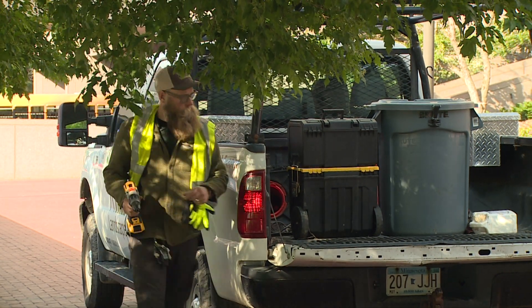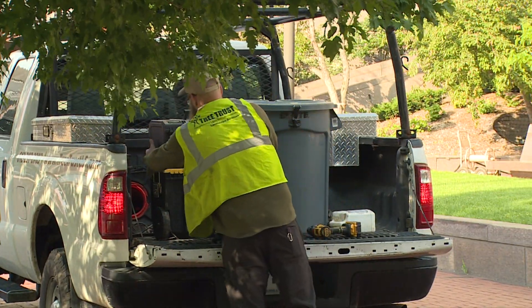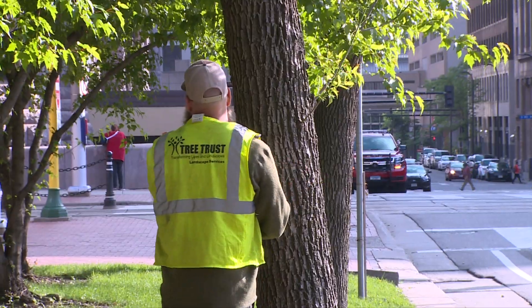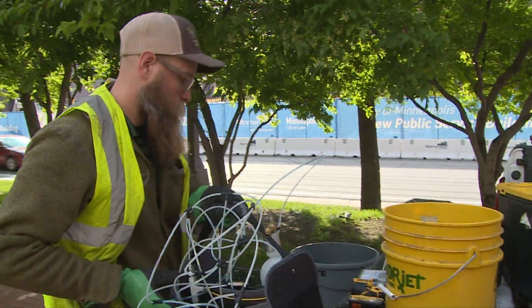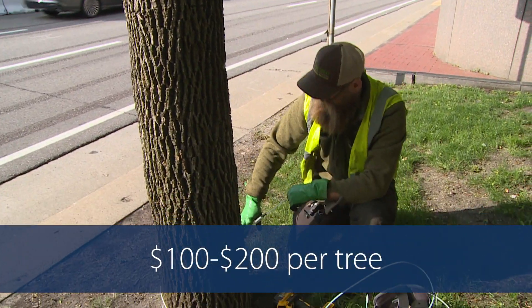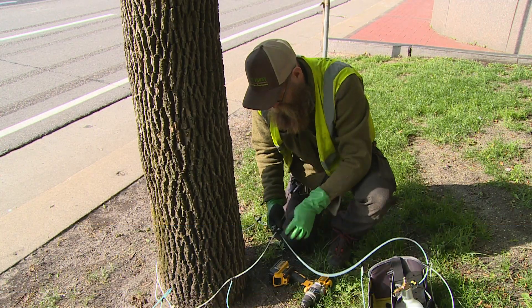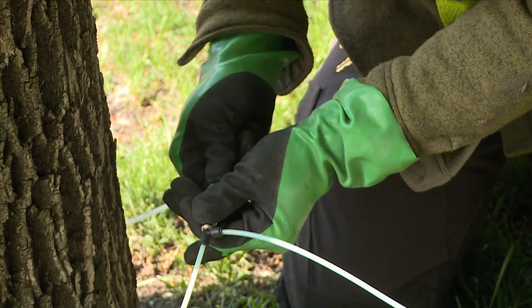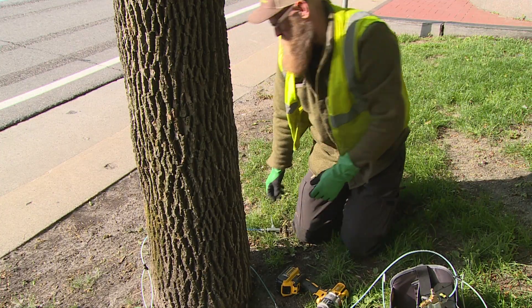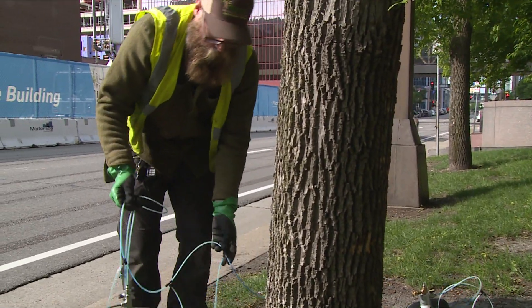It's most effective to treat trees before they show noticeable signs of emerald ash borer. Preservation treatments must be administered by a certified arborist every 3 years in late spring. Cost is typically $100 to $200 per tree, but varies depending on the tree's size. The best time to administer treatments is in May and June, when a tree is taking up nutrients, making it possible for the treatment to reach all parts of the tree.